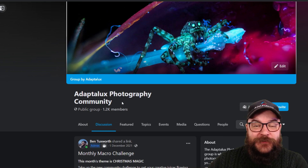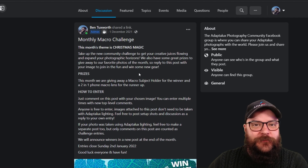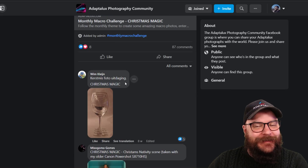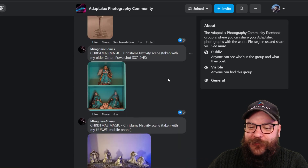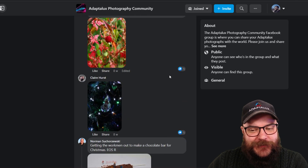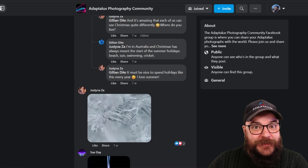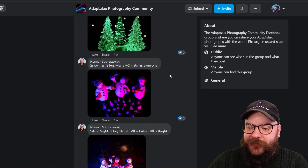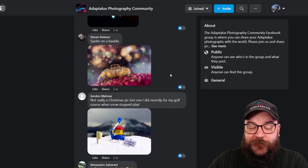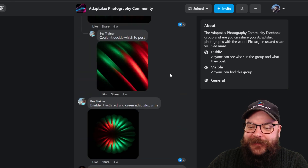We're over here on the Adaptalux photography community on Facebook and at the top of the community is our monthly macro challenge post, and then as a comment all of your lovely entries to the competition in December, which was Christmas Magic. So we've got lots of lovely festive Christmassy photos to have a look at. As usual we can't get through all of them, but we will take a look at some notable mentions and then we have our runner-up and our winner.